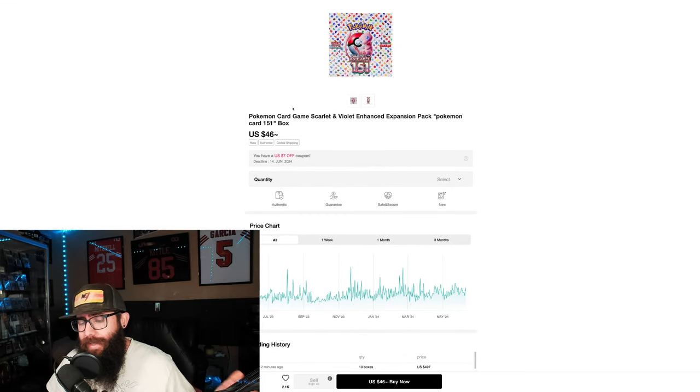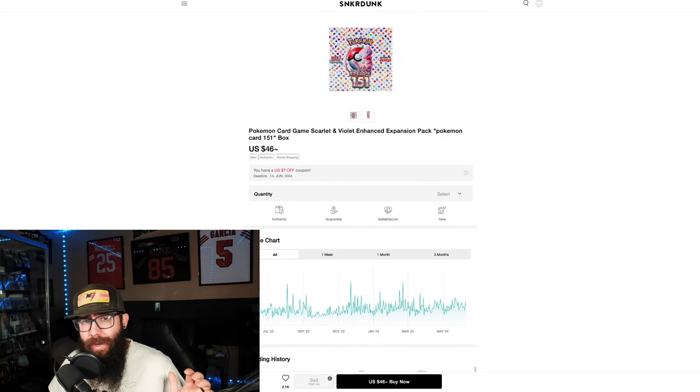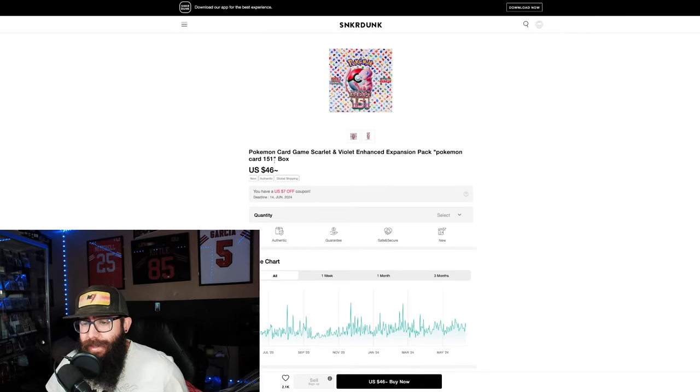Now this is Sneaker Dunk. I know you guys have talked a lot about Sneaker Dunk — some of you think it's not legit, you don't trust it, the price isn't really real. Well I'm gonna show you exactly what the real price is. I've bought from Sneaker Dunk and it's worked out. So currently we are in the $40s for these Japanese boxes. I said these could go down all the way to $40 and I still think they can because there's more reprints coming.